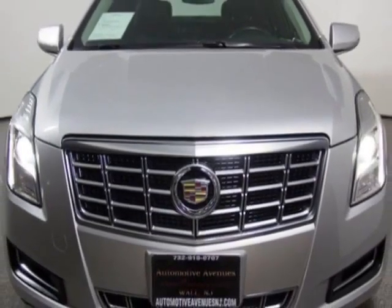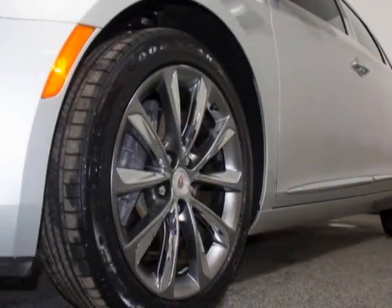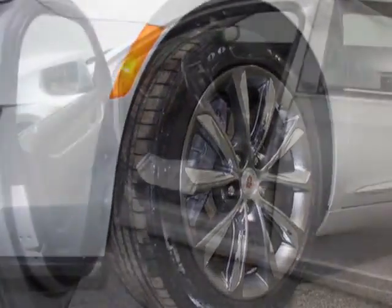Additional options for this vehicle include power driver's seat, satellite radio, climate control, and driver airbag.